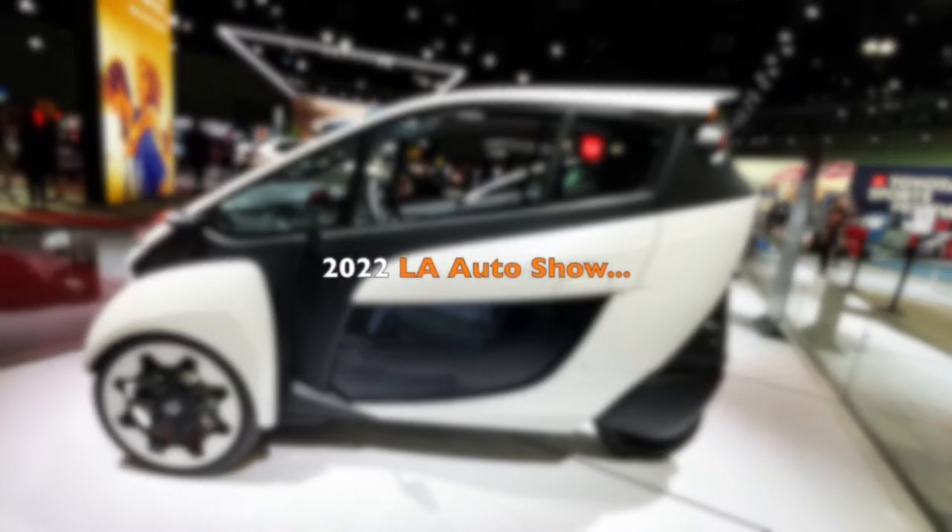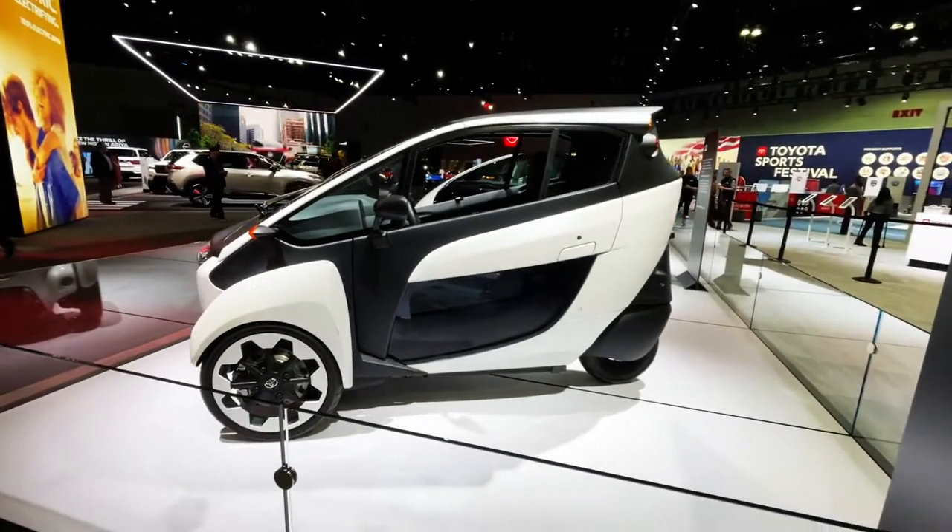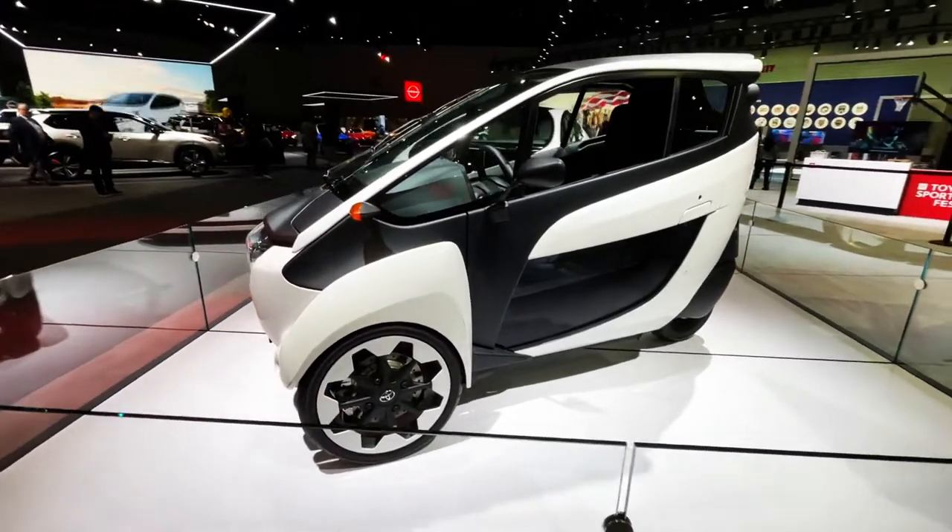What's up, guys? Welcome back to Best of Show, 2022 LA Auto Show exclusive. This is the iRoad from Toyota. It's a skinny little one-seater.